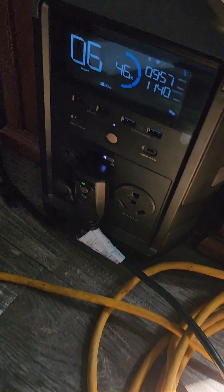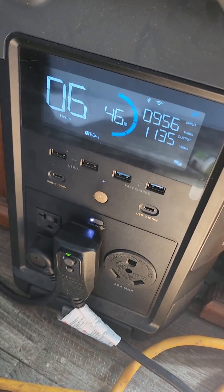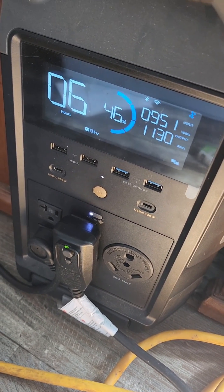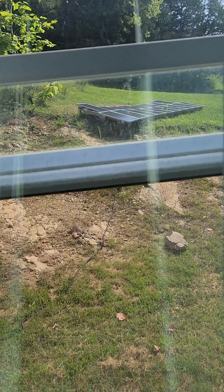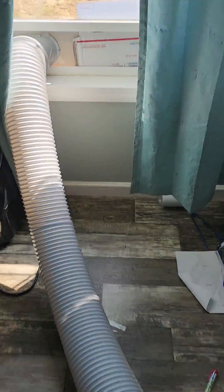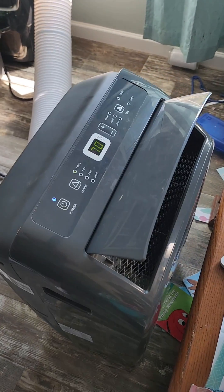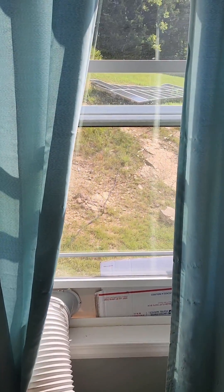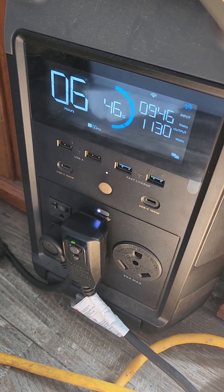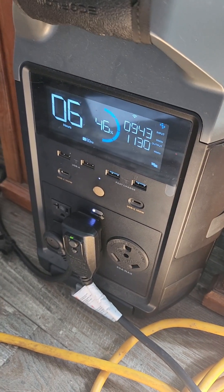Today it's going to be 97 degrees. It's 10:30 in the morning, we've got 950 watts coming in and 1130 watts going out for the portable AC, and we're starting at 46 percent. We are using our 1800 watt solar array. Here's what we're using — a Hisense portable AC. Those are all 100 watt panels ordered in six series and three parallel. 10:30 in the morning, 945 watts coming in — perfect. I'll update in a little bit.